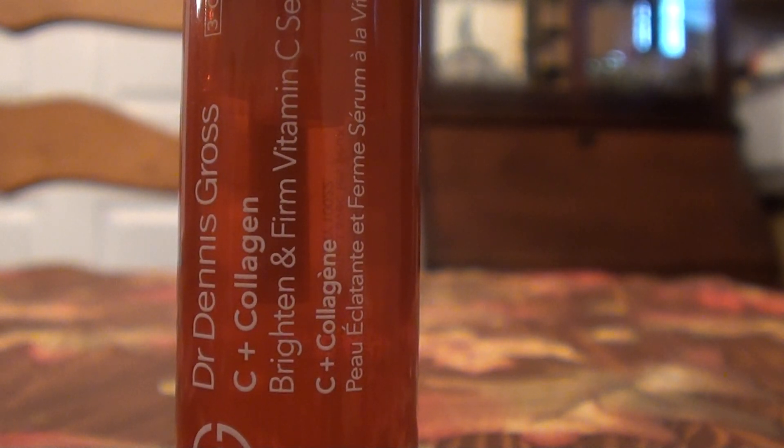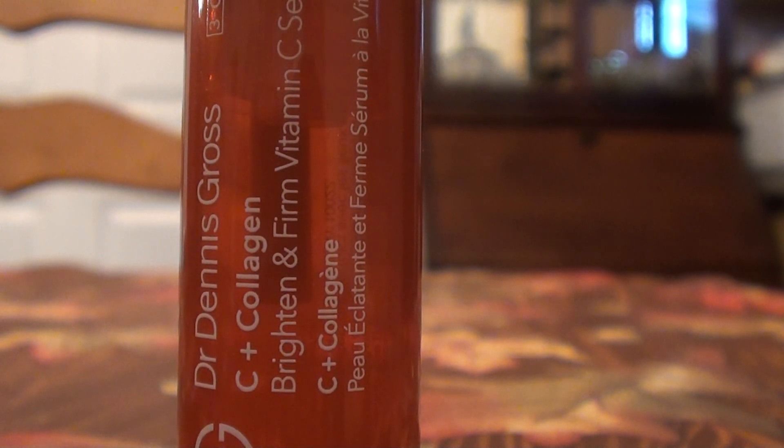Hello everybody, it is me here with a beauty review. I've been using about 10 or 12 of these sample-size Dr. Dennis Gross products. I can't remember exactly where I got them from — I buy so much from stores, and there were like 12 of them in the bottom of a box. So I decided to give those a try and I've been consistently using all 12 of them. I'm on my last tube now and wanted to review it before it hits the trash.